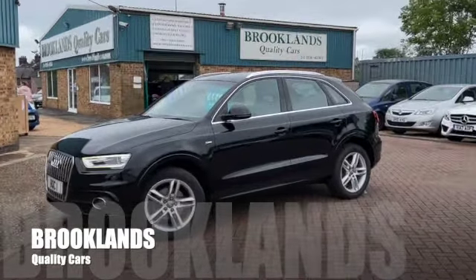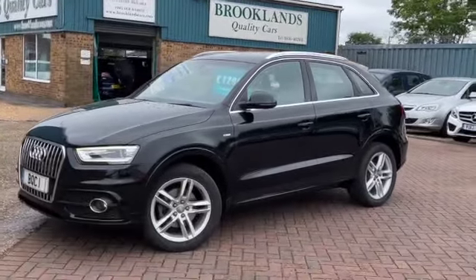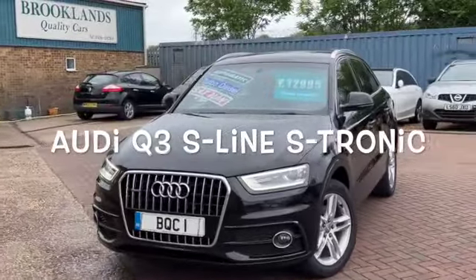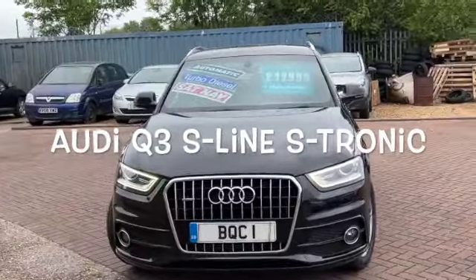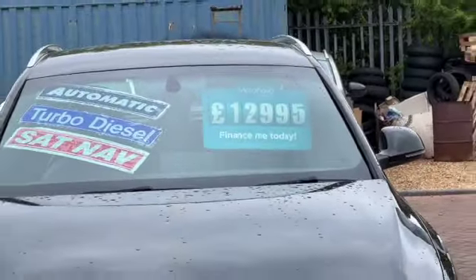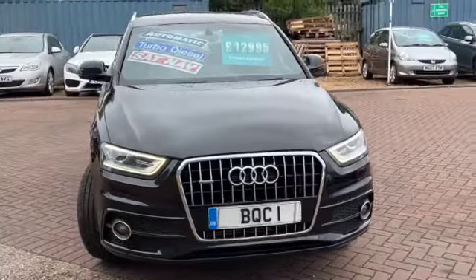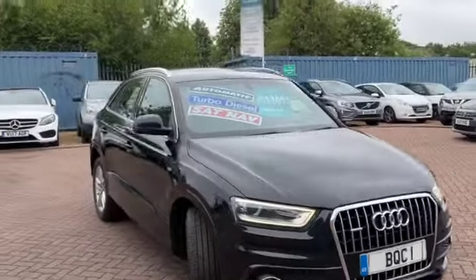Welcome to Brooklyn's Quality Cars. Today we've got an Audi Q3 2-litre TDI Quattro, this is the S-Line automatic S-Tronic 2014 on a 64 plate with 83,000 miles, advertised today at £12,995. Finished in Mythos Black, you can see we've got LED daytime running lights and fantastic service history.